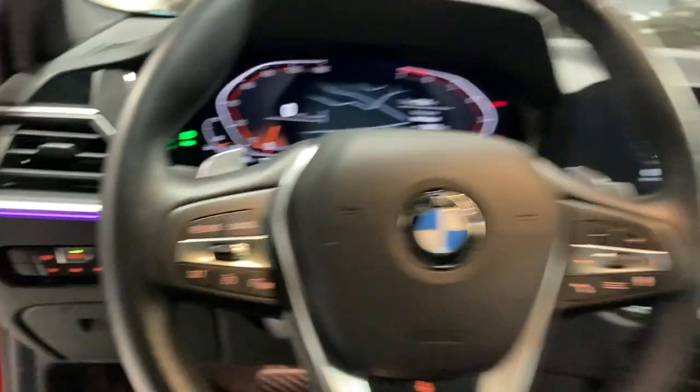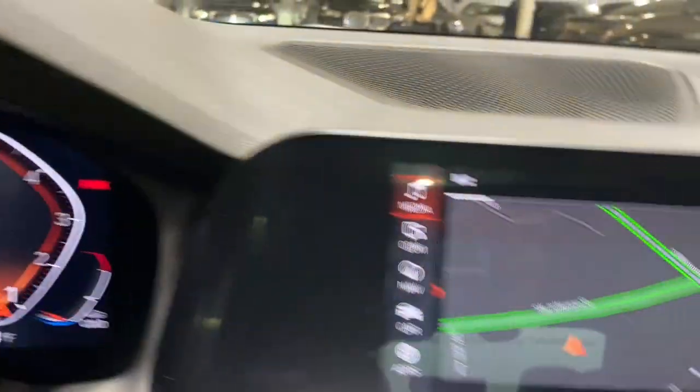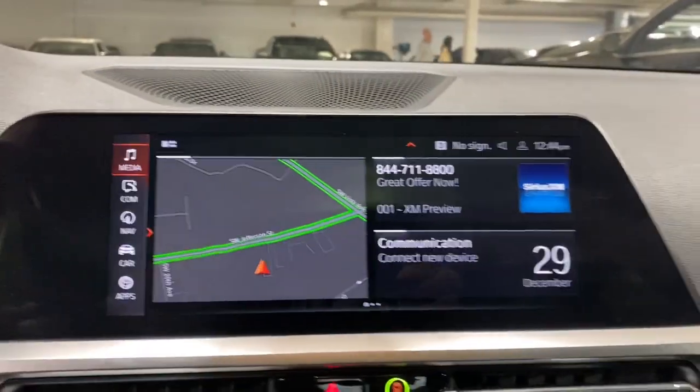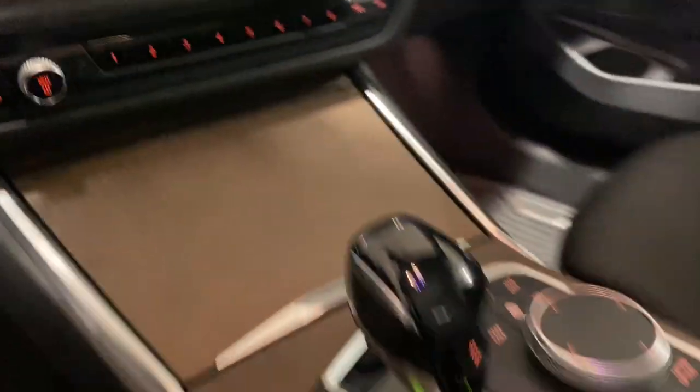These are just some of the great options this vehicle comes with: navigation system, blind spot monitor. Refined, intelligent, and balanced, with a fierce lust for performance — the 3 Series sedan.